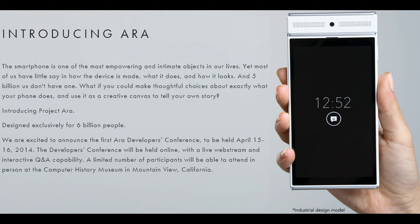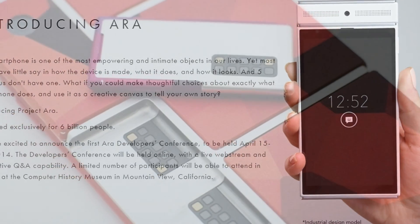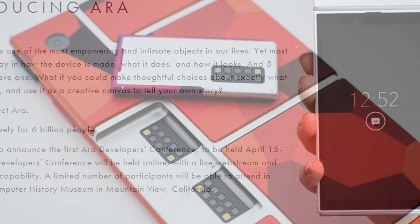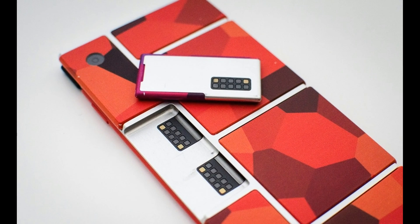Will LG G5 have Google Ara features? Simply put, when it comes to the notion of a truly modular phone, the dream continues. However, there are a couple of objects floating around the market that are trying to get as close to bringing this concept to life as anyone has gotten thus far.